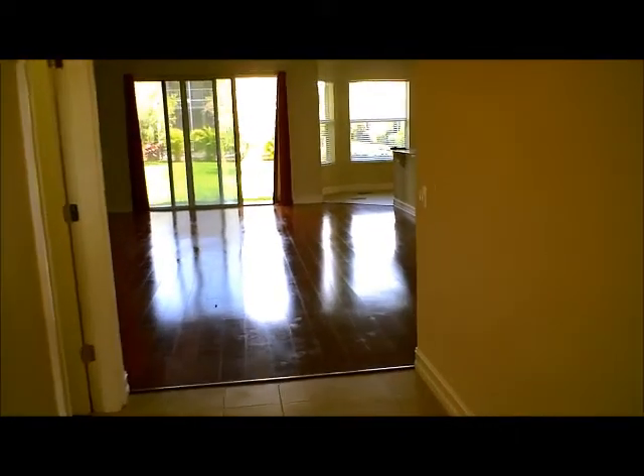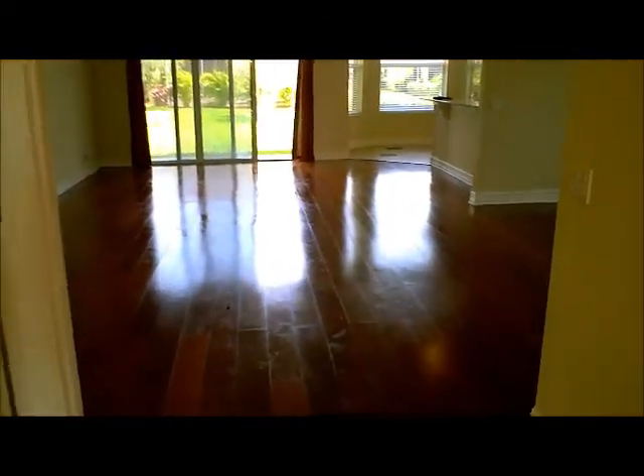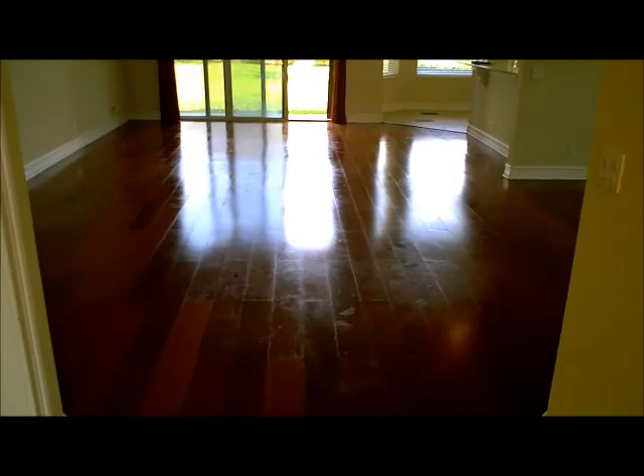As we make our way in, this property is absolutely fantastic. You can see these beautiful wood floors — I believe these are teak wood floors.